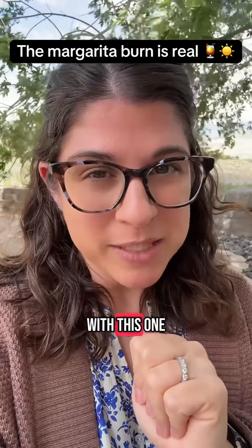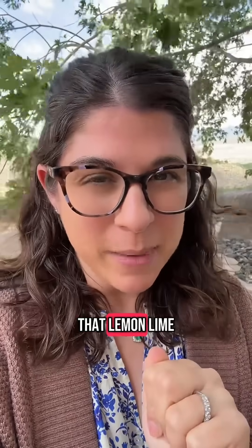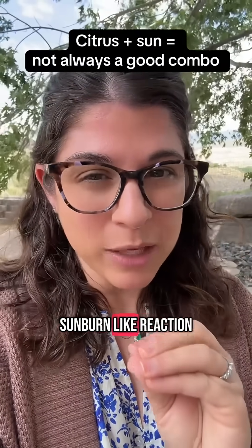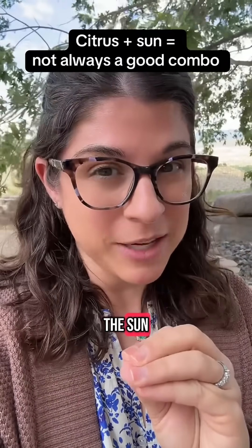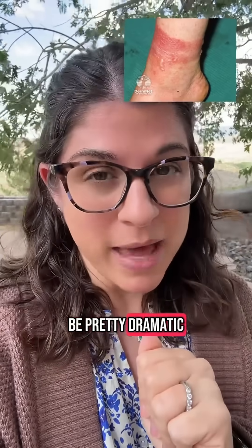I might ruin someone's beach day with this one. I'm Dr. Schneider, a board-certified dermatologist. Did you know that lemon, lime, and other citrus can cause a sunburn-like reaction when exposed to the sun? It's called phytophotodermatitis, and it can be pretty dramatic.